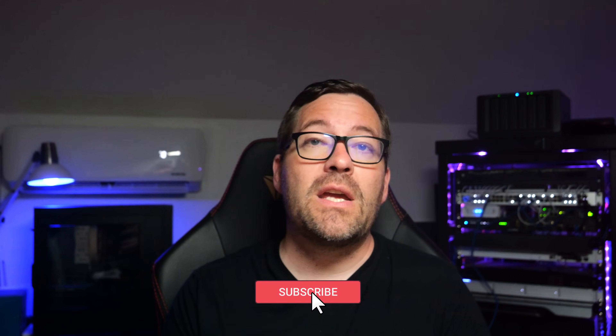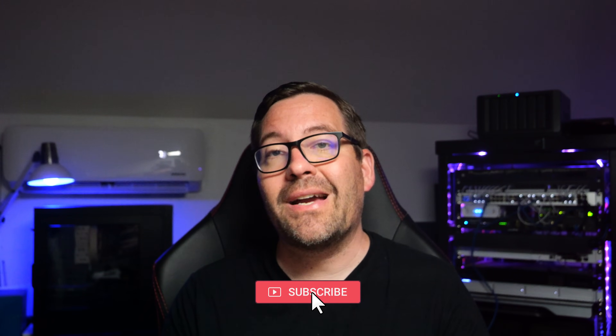Proxmox is ideal for those on a budget or who prefer open source software. Thank you for watching. If you found this comparison helpful, don't forget to like, subscribe, and hit the notification bell for more virtualization content. Stay safe out there, keep on home labbing, and I'll catch you on the next video.